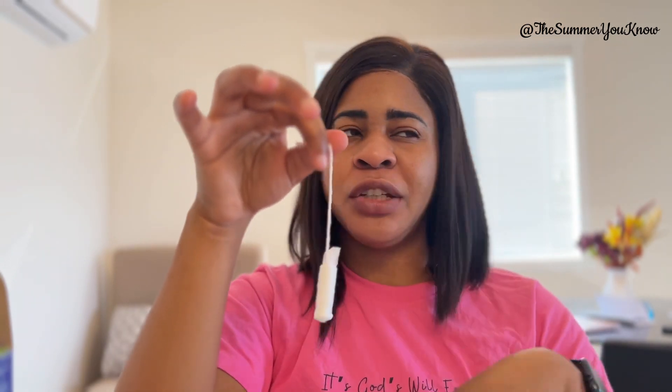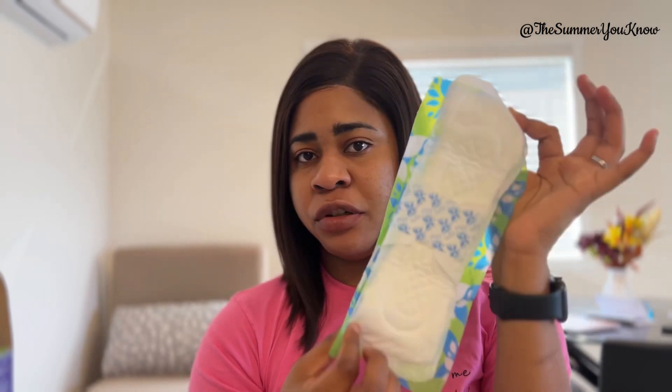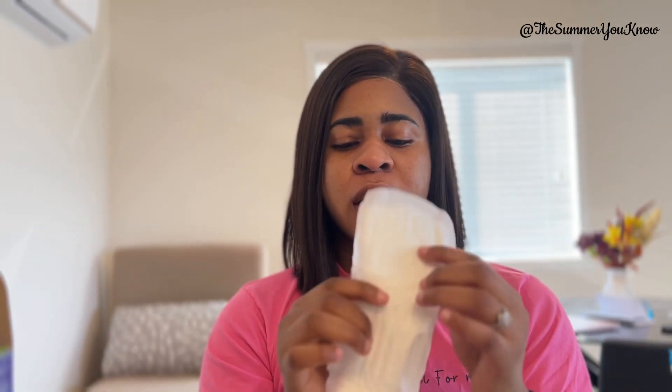This smaller one is for a light flow — if you really don't bleed much, you might consider this one. In my opinion, I always start with the green ones even though my flows are light. Now going back to sanitary pads — this is what a sanitary pad looks like. If you're already seeing your period you'll be familiar with it. You remove this backing here — I wish I had a proper pad to demonstrate with.